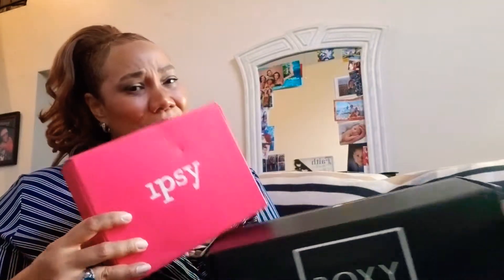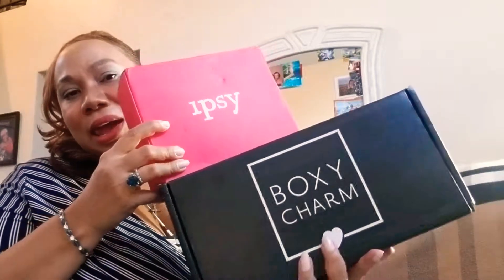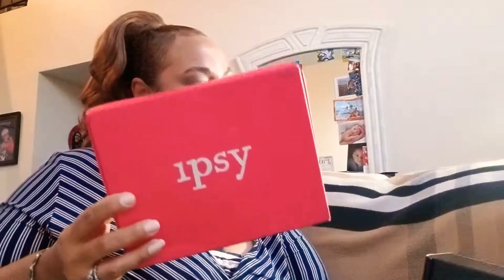Hi everyone, it's your girl OG Cherie. Thank you for tuning in. If you haven't already, please go ahead and hit that like and subscribe button — what are you waiting for? Become an OG. And if you are an OG like me, thank you for coming back. As you can see, it's that time again — I have an Ipsy Glam Bag Plus and Boxy Charm Luxe, or Boxy Luxe, for September 2019. Let's jump right in!